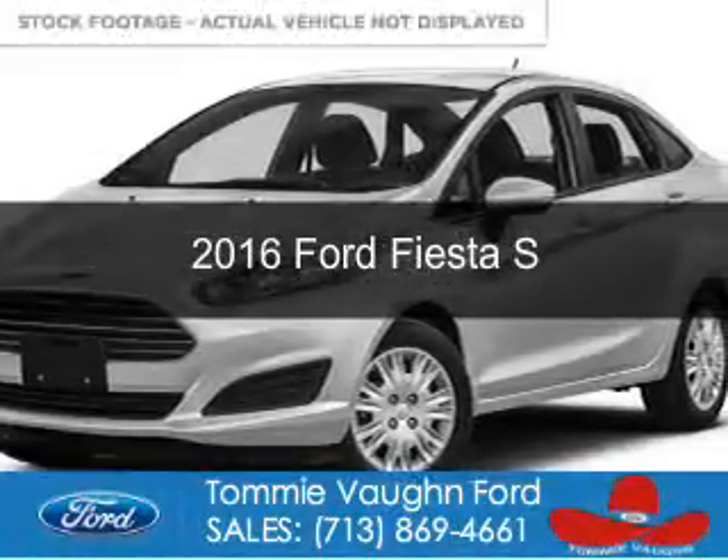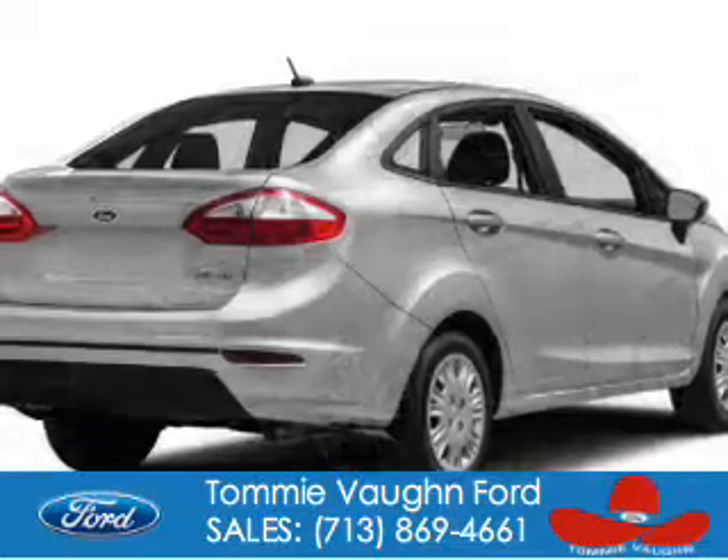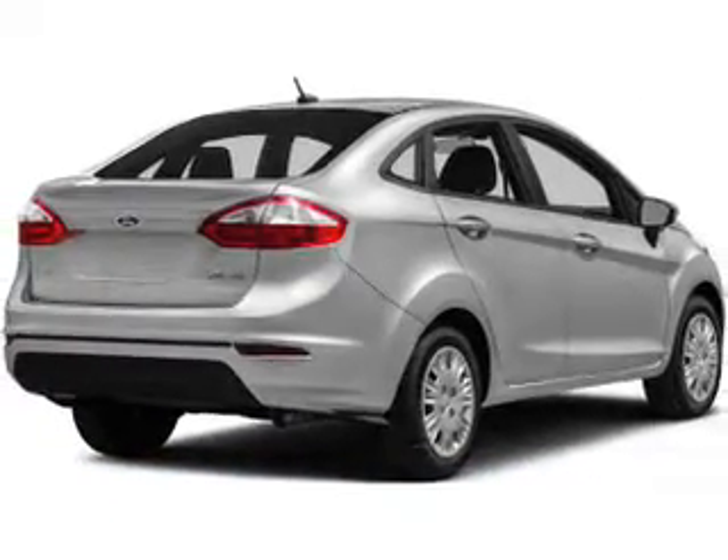This is a new 2016 Ford Fiesta. It's powered by Front Wheel Drive and a 1.6 liter 4-cylinder engine.